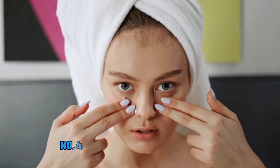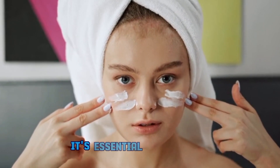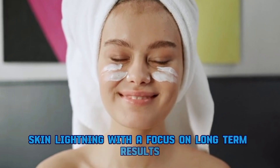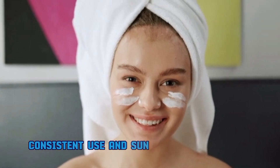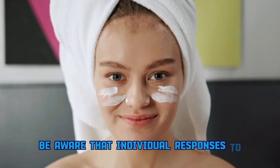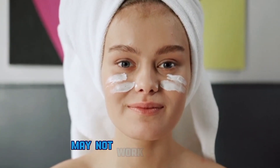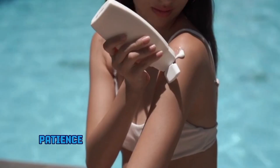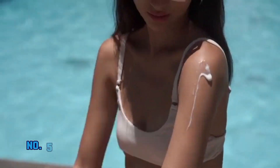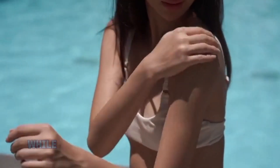Number four: long-term considerations. It's essential to approach skin lightening with a focus on long-term results. Consistent use and sun protection are key. Additionally, be aware that individual responses to bleaching creams vary, and what works for one person may not work for another. Patience and a cautious approach are crucial.